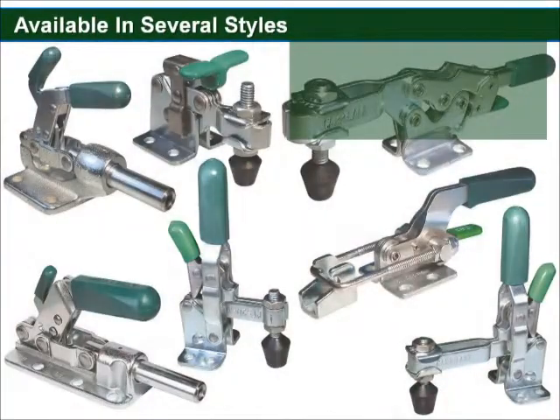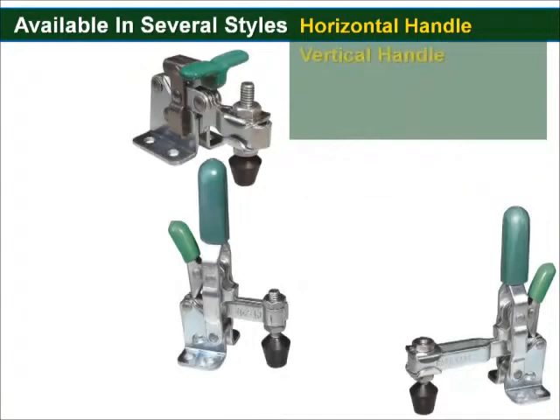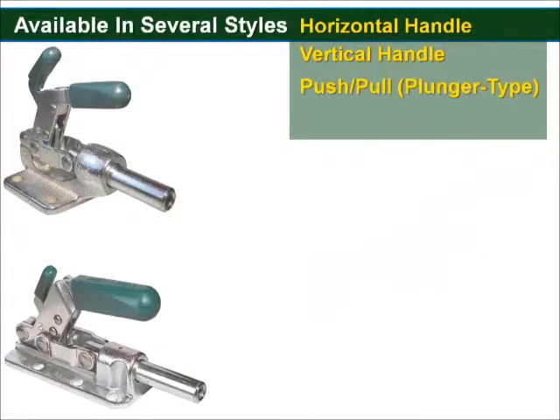The safety lock is an option available in several toggle clamp styles, including the horizontal handle, vertical handle, push-pull or plunger clamps, and latch action models.